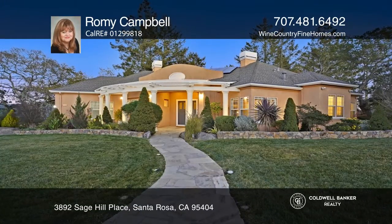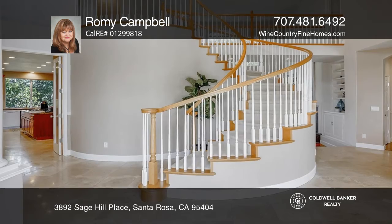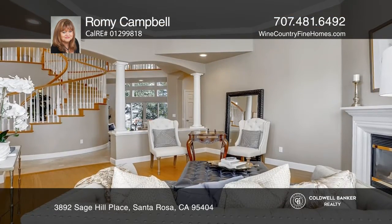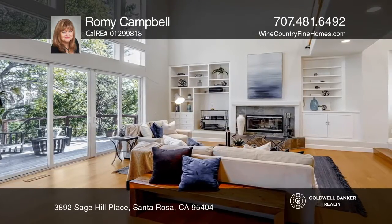Find solace and tranquility in this one-of-a-kind architectural masterpiece. This magnificent four-bedroom, four-full-bath home sits on a private and peaceful wooded lot with breathtaking views.